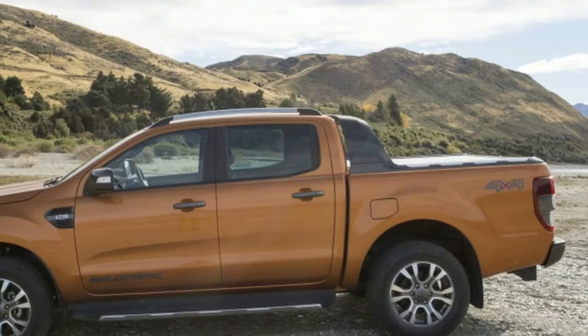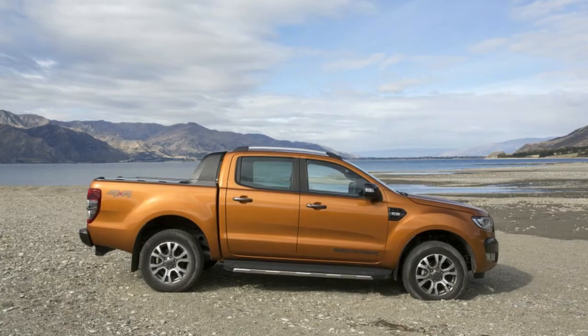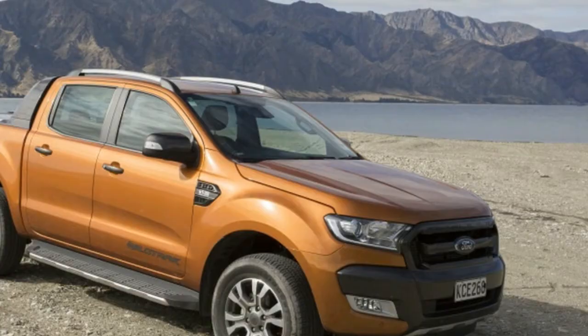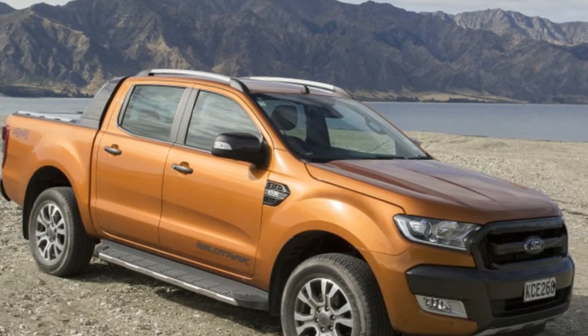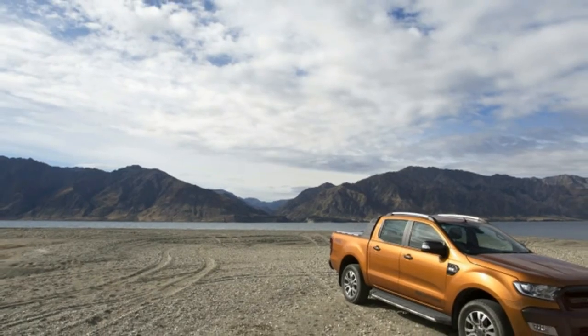It should be at least as good as the truck we drove around New Zealand's South Island — a Wildtrak model with a 5-cylinder 3.2-litre diesel and a 6-speed automatic, with nice stuff like adaptive cruise, lane-keeping, and SYNC 3 with Apple CarPlay.